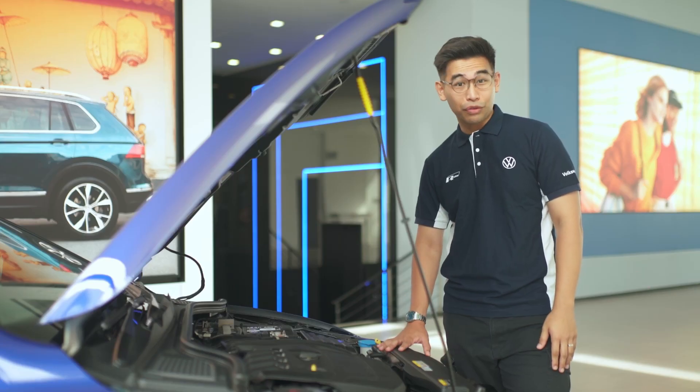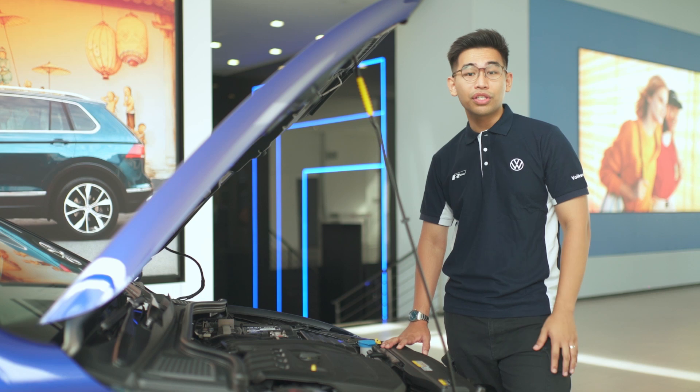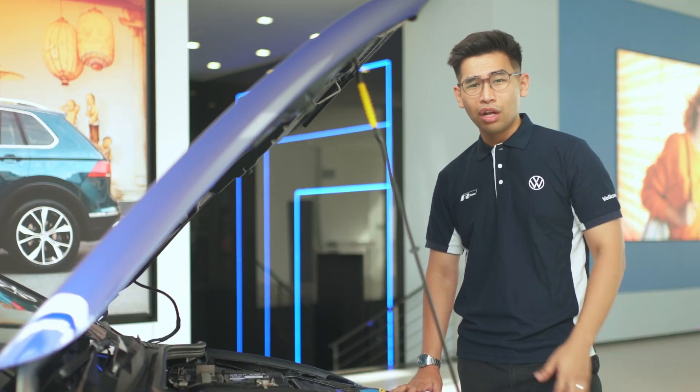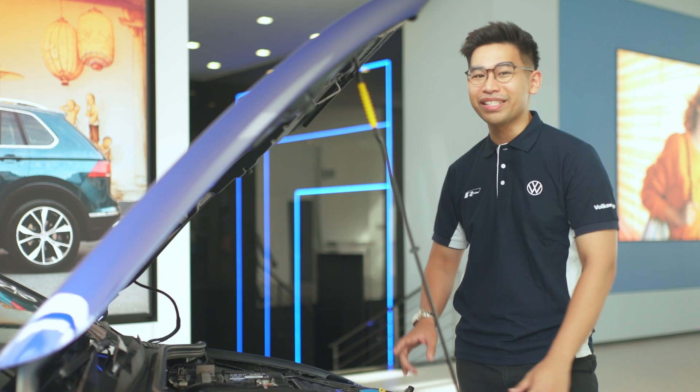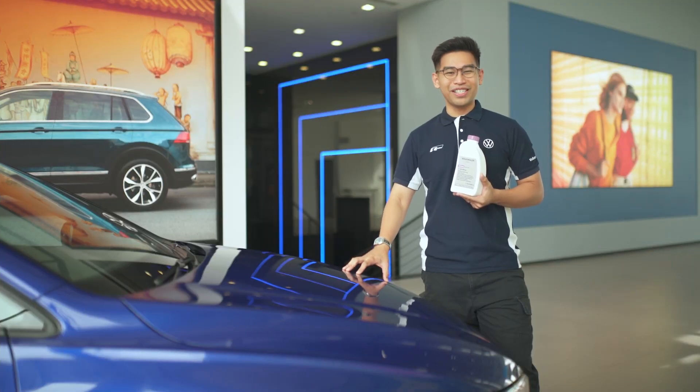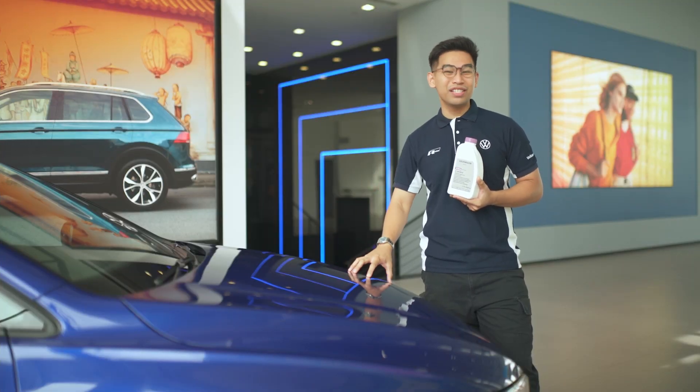And don't forget about the radiator. A quick glance at its condition can save you from potential issues — look for any signs of leaks or corrosion. A healthy radiator means a happy engine. And remember, when in doubt, you can always consult me or any of our friendly service advisors at Volkswagen Singapore.